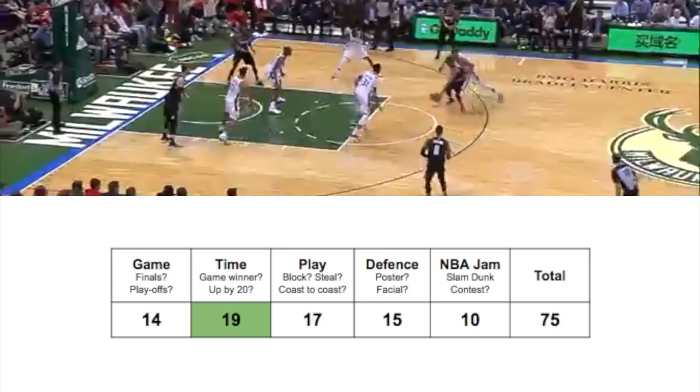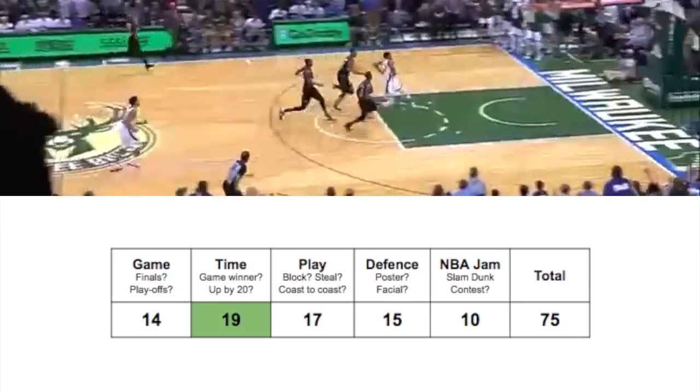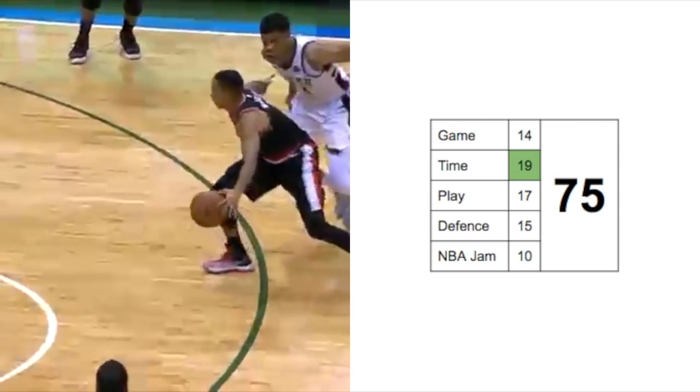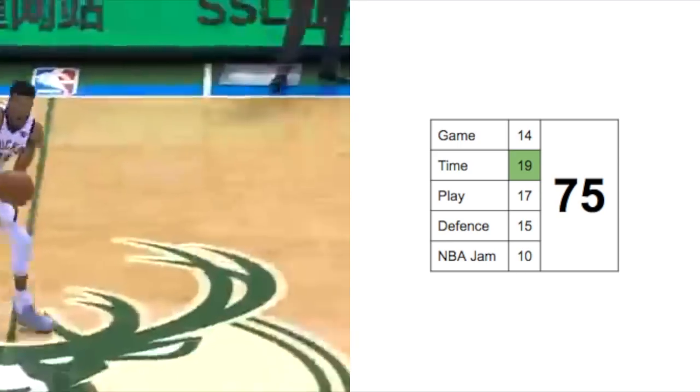Number five: this is against the Portland Trail Blazers. Giannis steals the ball, gets the pass from Brogdon, and gives the Bucks the lead. This is almost a game winner — actually, Giannis will block Nurkic for the game — but it's good enough for number five.